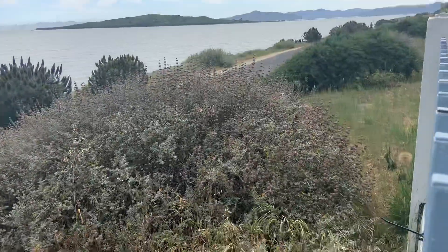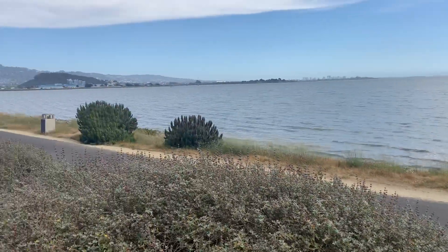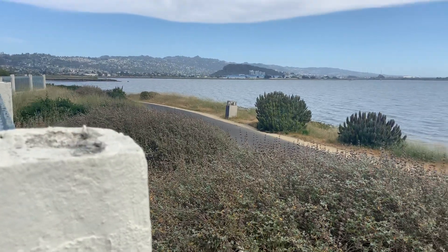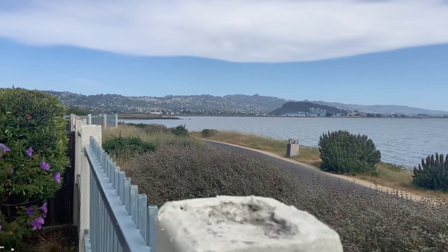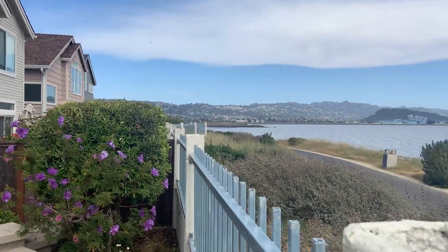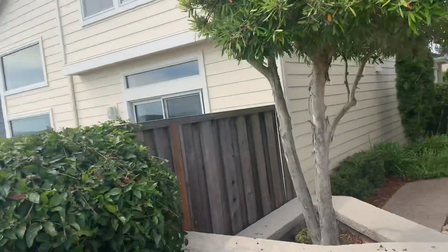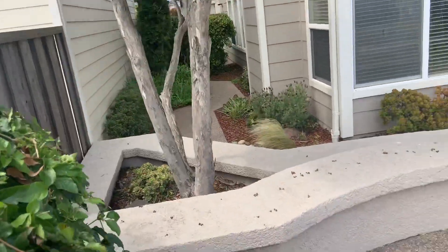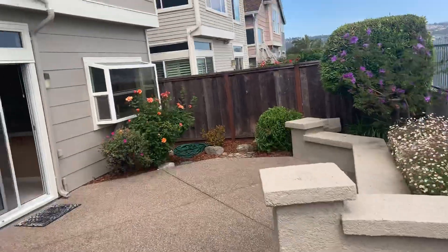This is the Marina Bay Trail right here — you can see people running along the trail all times of the day. Over there across the water is Albany, El Cerrito, and then Richmond. There's a lot of nice landscaping here, a lot of maintenance yard, it looks like.